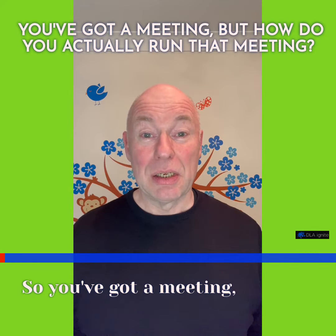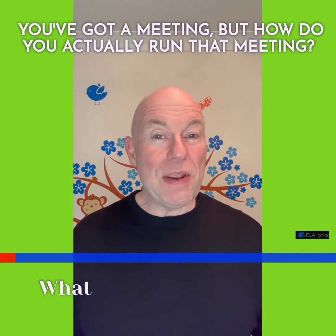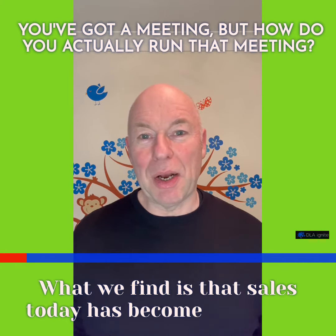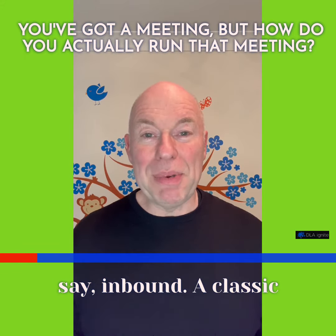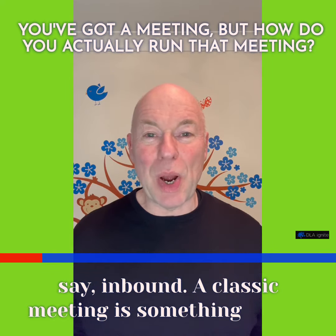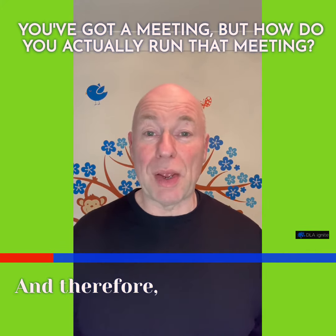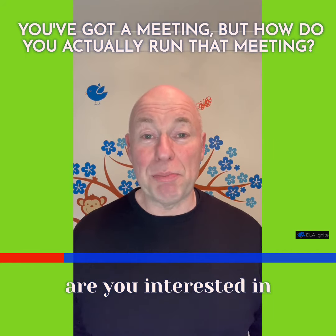So you've got a meeting, but how do you actually run that meeting? What we find is that sales today has become reliant on inbound. A classic meeting is something where they may get a lead come in through the website and therefore the salesperson rings up and says, are you interested in buying our product?